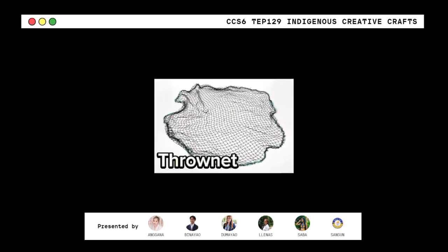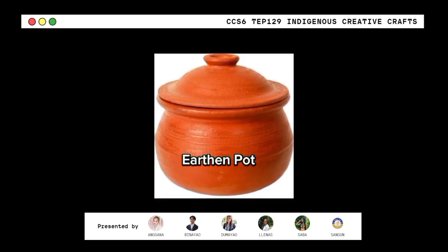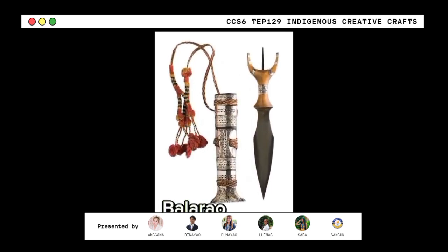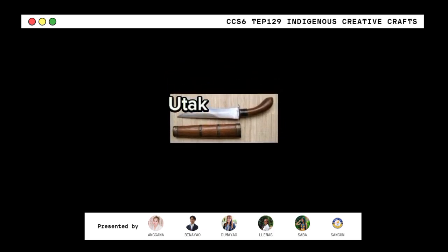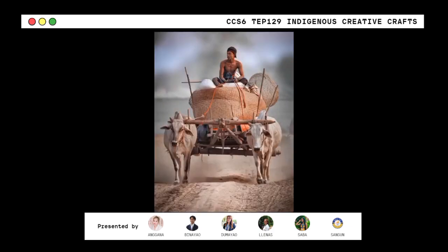Tronet — it is used for fishing. Earthen pot — helps in spreading heat equally throughout your dish. Balarao or Winged Dagger — it is a symbol of status among nobility and warriors. Utak — a sword with a wide tip designed for cutting forward and is a one-handed weapon meant for chopping. Bear Bull Cart or Partigo — used for traveling in the field.